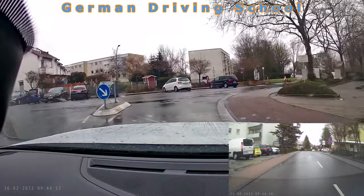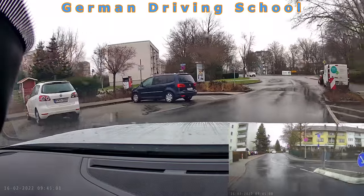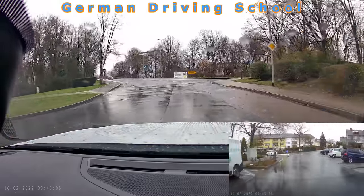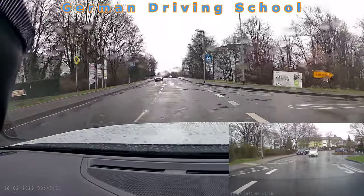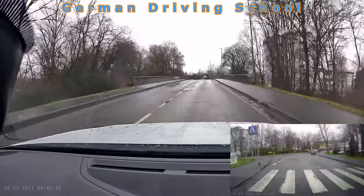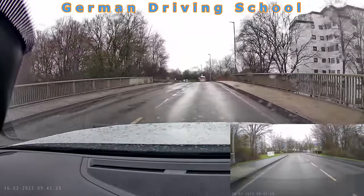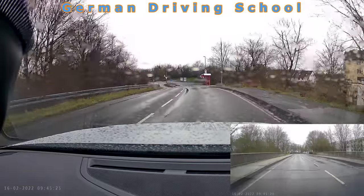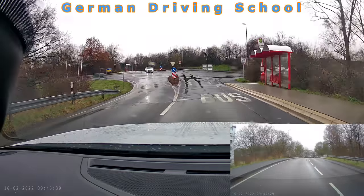Now we turn right. We have the priority sign, so no need to check — we just enjoy the priority street. The speed was a little above 30, around 36-37, but still in the 30 zone. On the right side you see the bus stop, and directly behind it the end of the 30 zone — but it was not a big problem that he was slightly over.